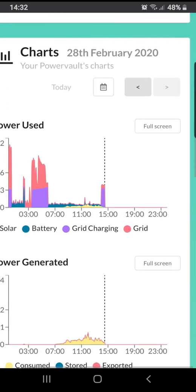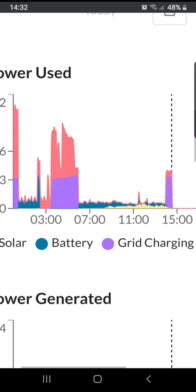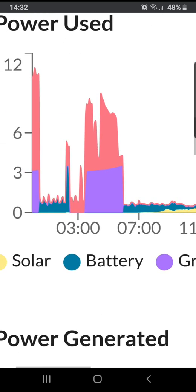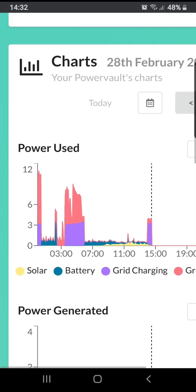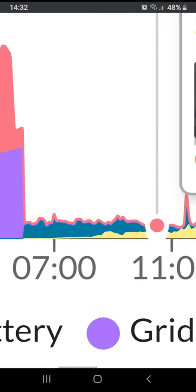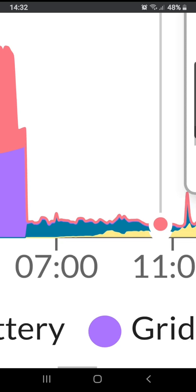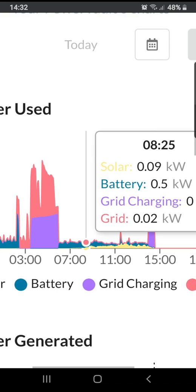Earlier on, as you can see, during the night I charged the car — that's the big red spikes there. The small spikes are the dryer, and the purple is me charging up the battery. I charged up the last remains of the battery, about two hours' worth, which took me up to about quarter past two in the afternoon, where I haven't used any grid — or hardly any grid.